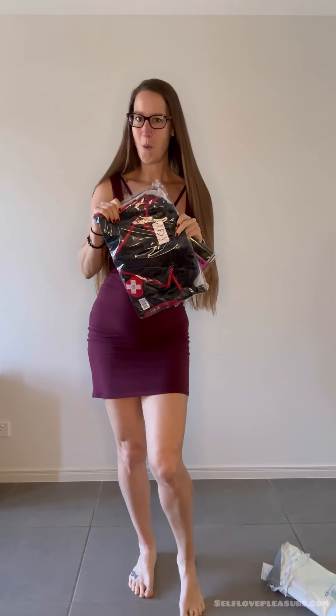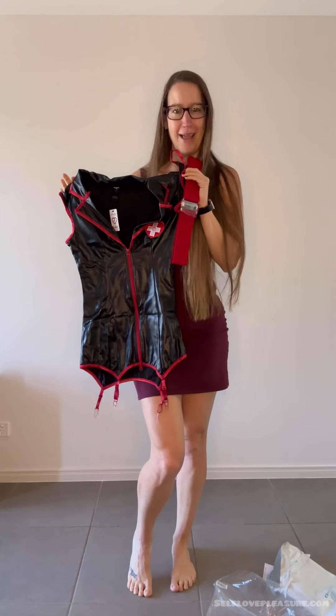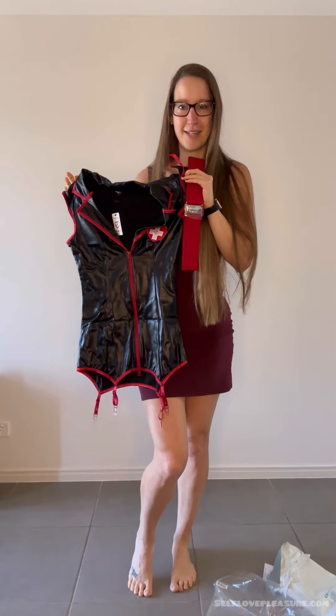I have got a new piece of lingerie slash costume from Love Honey, and I think it's getting close to Halloween, so it fits perfectly for Halloween time, doesn't it? Let's see how it sits.